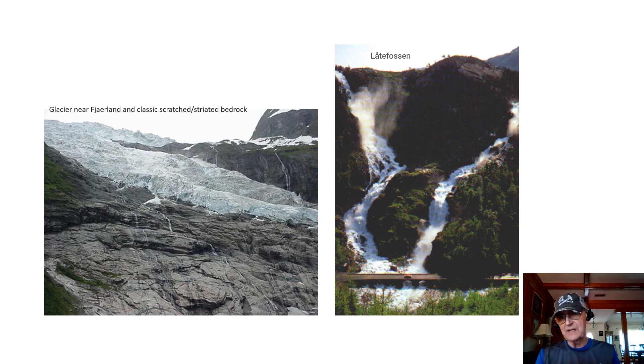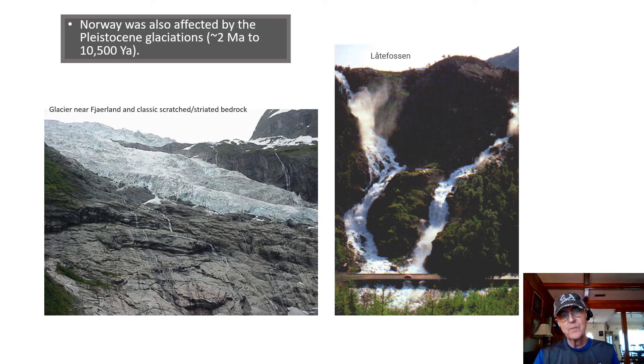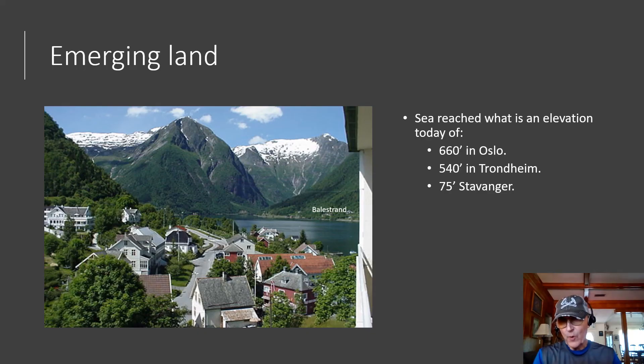Much more recently, Norway was affected by the Pleistocene glaciations, occurring from about 2 million years ago to 10,000 years ago. The main Pleistocene glacial period that affected Northern Europe, and therefore Scandinavia, is called the Weichselian, which is time-correlative with the Wisconsin glacial period in North America. Eventually the glaciers melted and the land began to rise isostatically, so the sea covered parts of what is now dry land. It is important to note that the present-day glaciers are not connected to the Pleistocene glaciation episodes. The land in Norway continues to rise through isostatic rebound, so the sea reached what is an elevation today of about 660 feet in Oslo, 540 feet in Trondheim, and 75 feet in Stavanger.